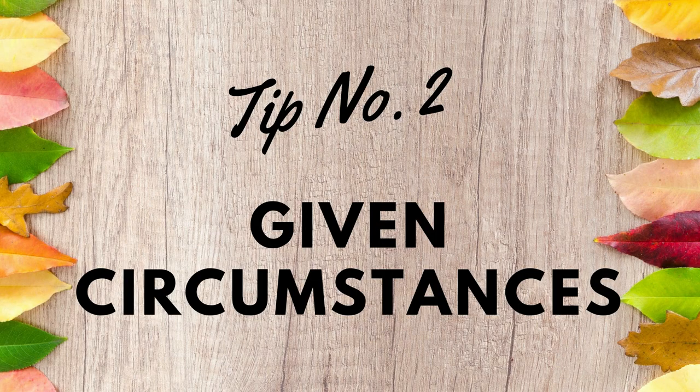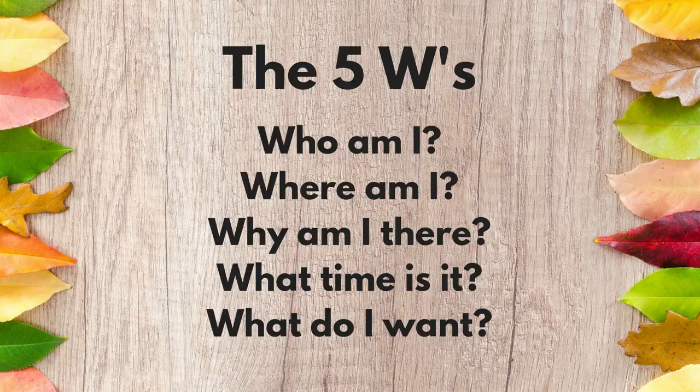At number two: given circumstances. What are the given circumstances of the scene you are in, or the entire piece — the story that you're in? The given circumstances are all the facts, the actual nitty-gritty of the scene you're in. These can be worked out by using the five W's. The first one is: who am I? This is made up of all of the character's backstory, all of the clues in the text, and all of the things that you've included, perhaps from your own imagination.